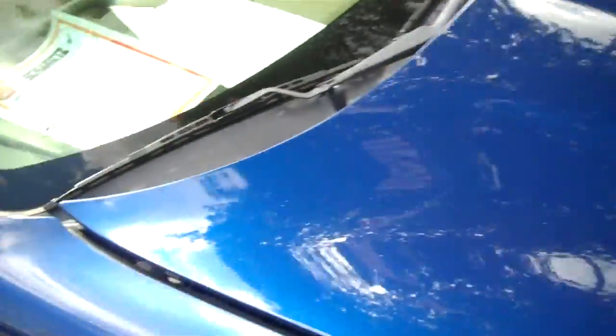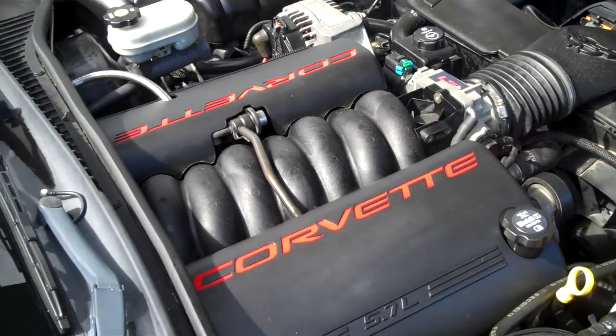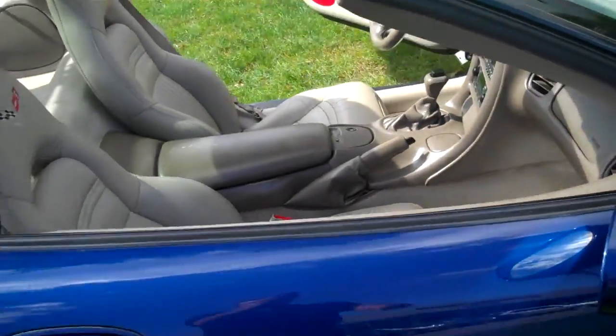Take a look under the hood — 5.7 liter V8. Very clean; the car is well maintained at the local Chevy dealer.